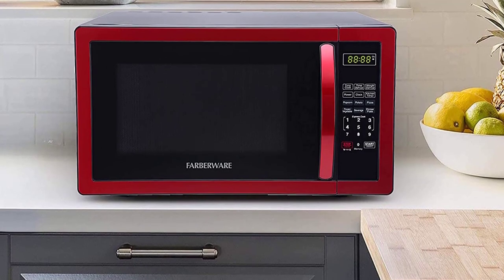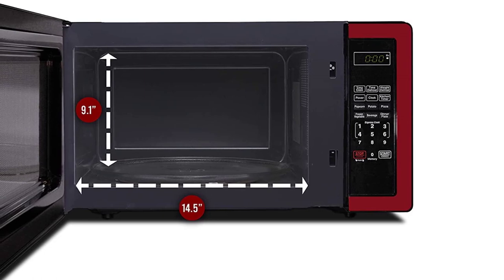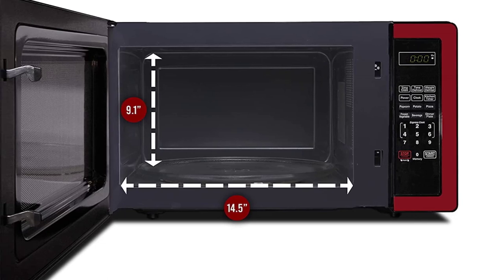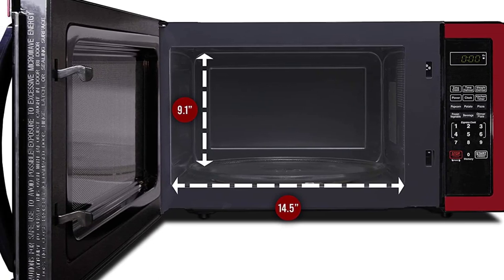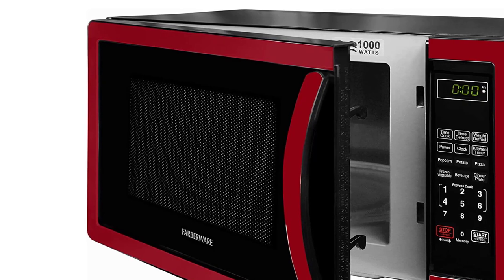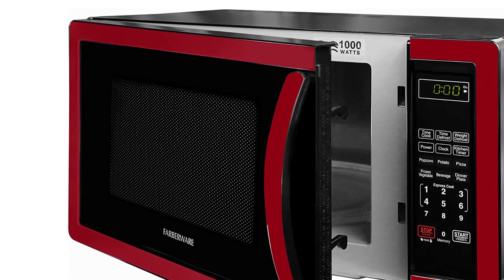This oven was specifically designed with convenience and ease of use in mind. It only takes up a small amount of space on the countertop, but the 1.1 cubic foot of interior space still provides plenty of room for cooking larger meals. The LED display with a kitchen timer and clock makes it very easy to keep track of how long your food is cooking. The interior LED lighting also allows you to monitor progress without having to open the door.